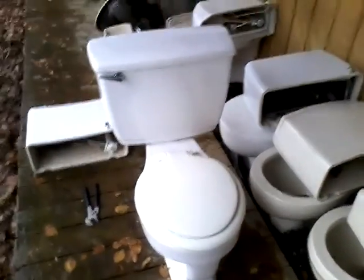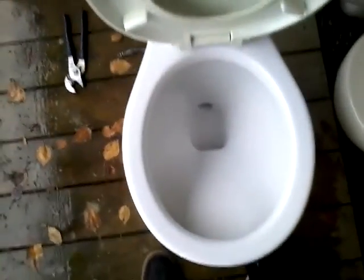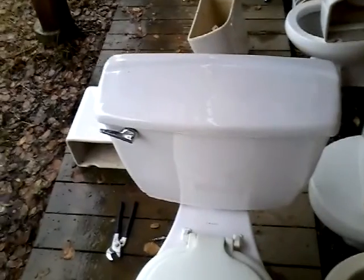Hey guys, so today I have a newly acquired toilet. It is a Crane, a Crane front shop with the original seat. It was a wonderful find off Kijiji — it was for free.